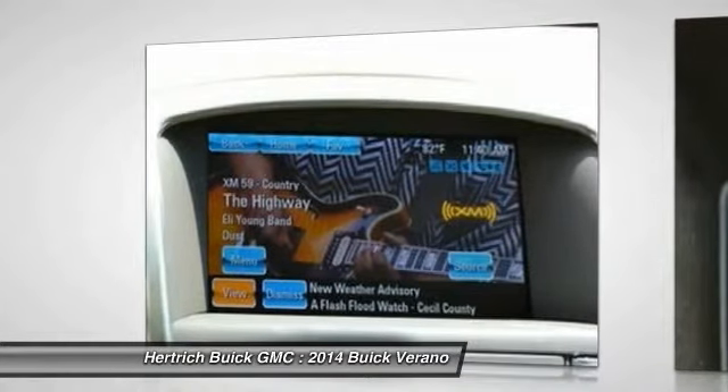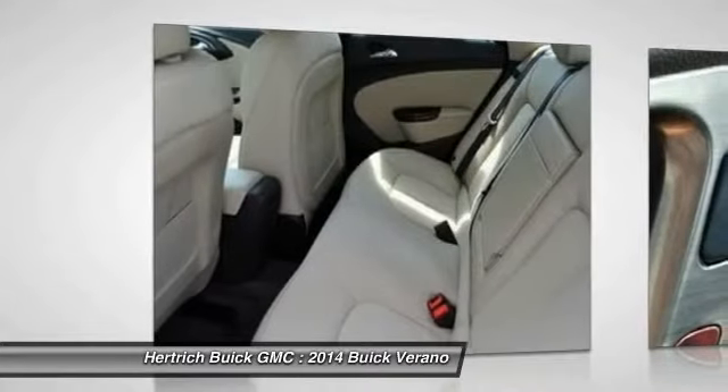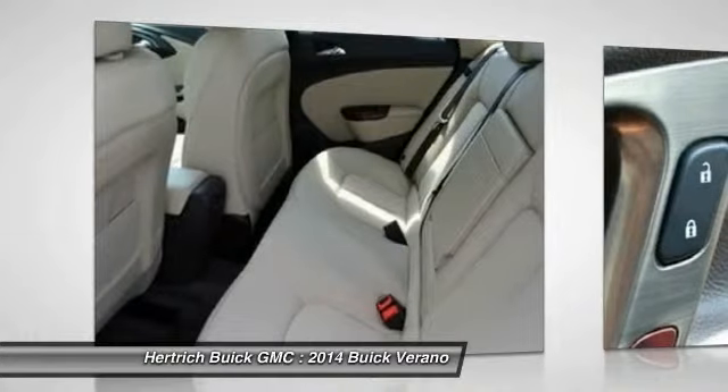The 2014 Buick Verano is at the leading edge of a new kind of sedan — one that's compact, yet refined, comfort-oriented and luxurious, yet at a price that's a bit lower than traditional luxury brands.